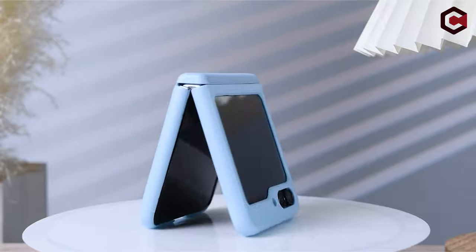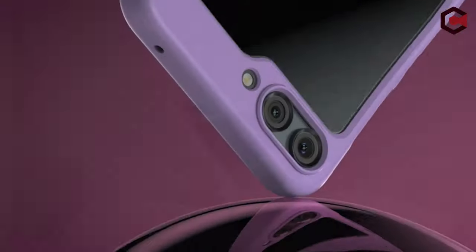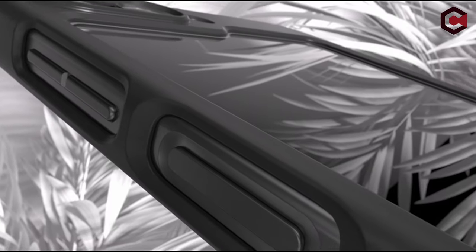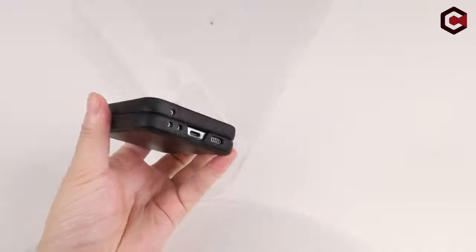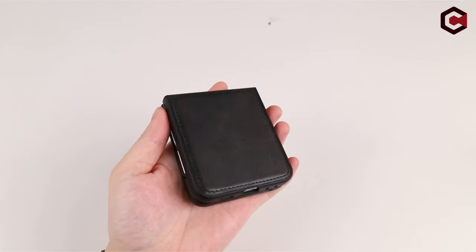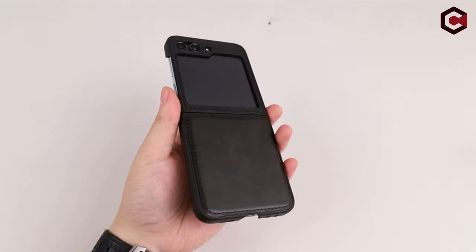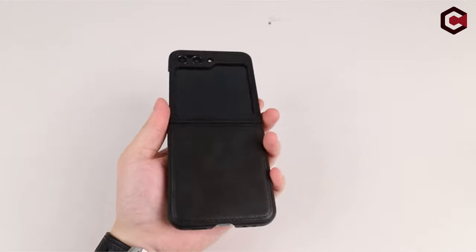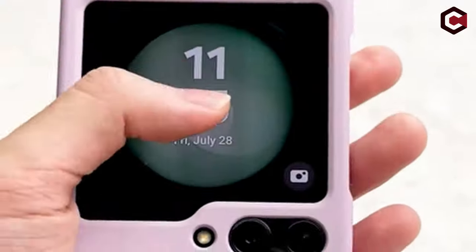Welcome to the cutting-edge world of smartphone security. We explore the sleek and imaginative world of Galaxy Z Flip 5 cases in this video. With its foldable shape, Samsung's Galaxy Z Flip 5 has already captured tech aficionados, and now it's time to explore the range of cases that perfectly suit this revolutionary handset. We'll be uncovering the most sought-after alternatives that strike the perfect combination between fashion and utility, from stylish looks to great defense.